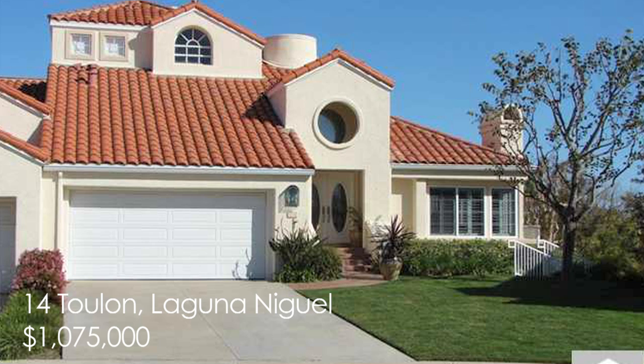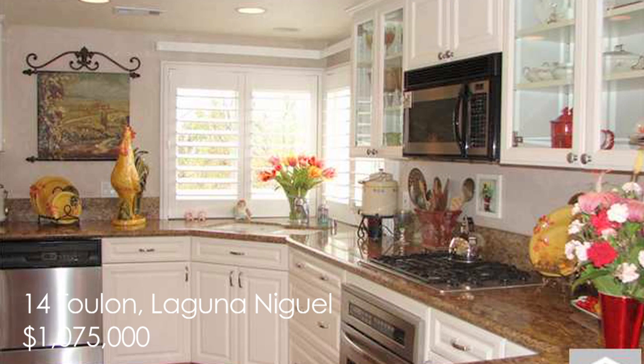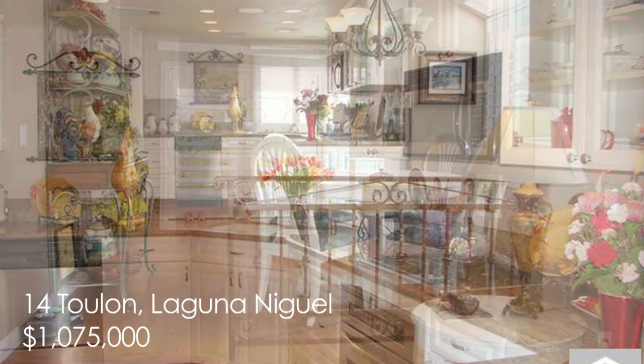Step into our first pick in Toulon in Laguna Niguel. A beautiful spiral staircase greets you as you walk through the stained glass double door entrance of this three bedroom, four bath Mediterranean styled home. Located in the guard-gated community of Laguna Sur, three fireplaces are enjoyed throughout the house, including one in the master where you can enjoy fire and ice as you sit in the Roman tub.